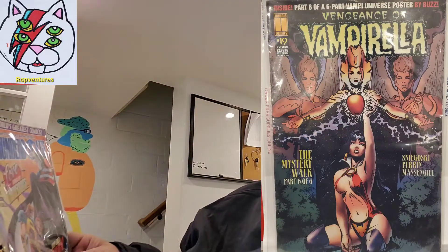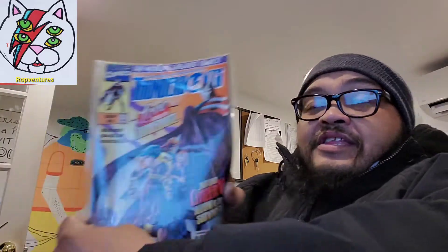And last thing we have Thunderbolts number six. That's about it. That's straight out of eBay. If you'd like to see more unboxing, just like and subscribe. Peace out.